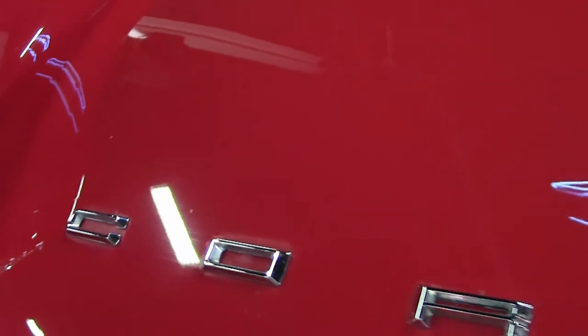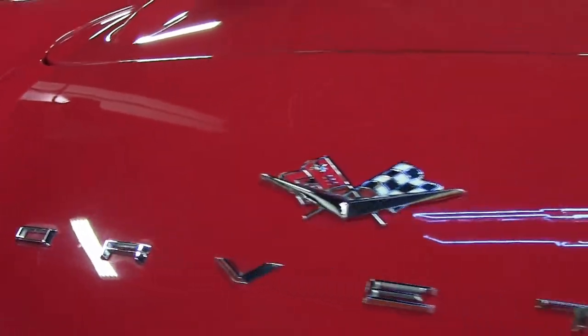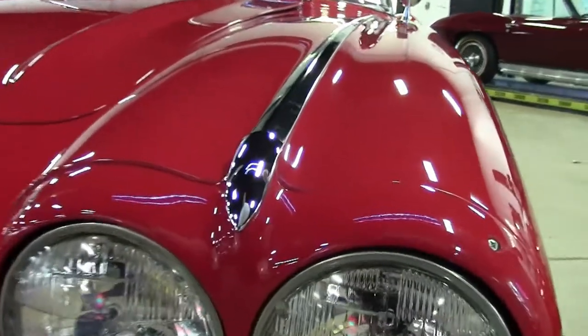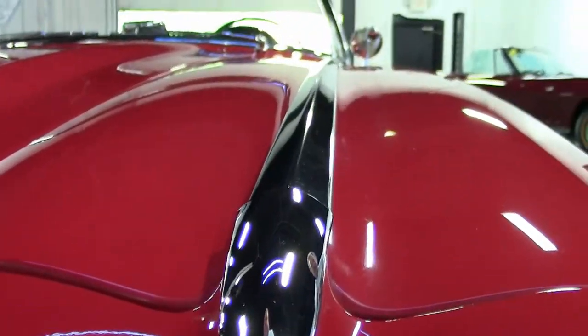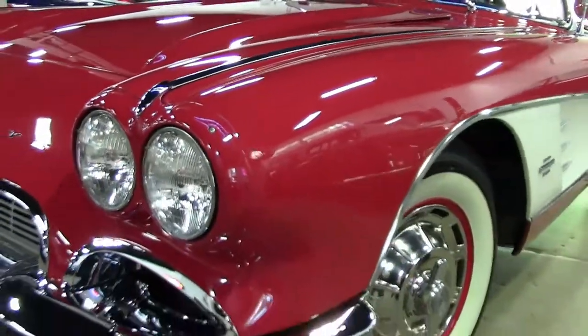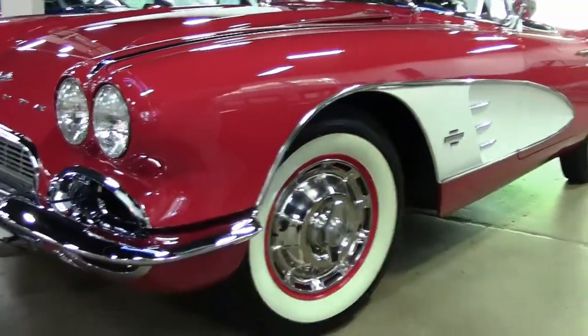The lines of the car, the body fitment of the panels — the hood, the doors, the rear deck lid — all fit like a glove. We have invoices on the restoration of this car totaling $100,000. No expenses were spared in this restoration.